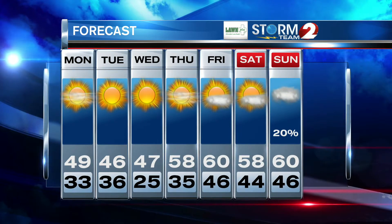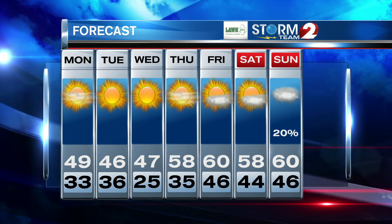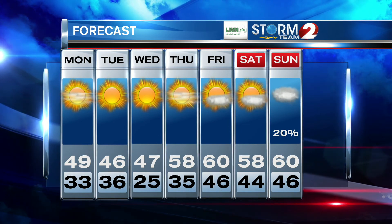Your high of 49 degrees on Monday, with temperatures staying in the 40s on Tuesday and Wednesday. Then we're going to see a warming trend with a high of 60 degrees by Friday. Our low temperatures start off in the 30s, dropping to 25 degrees Wednesday morning.